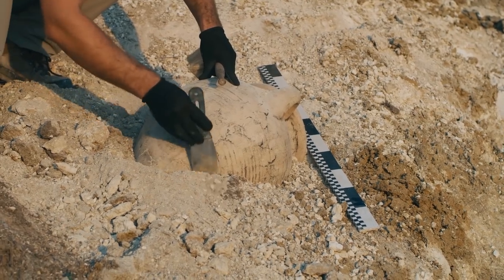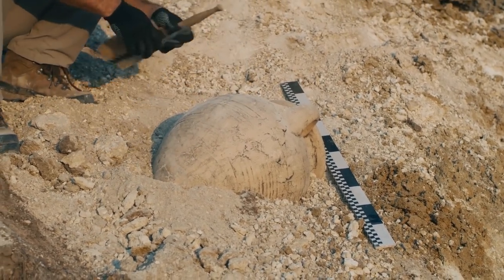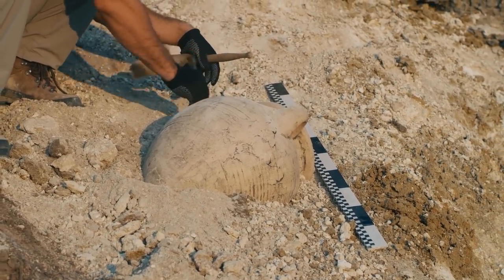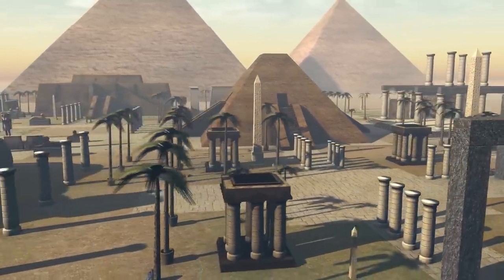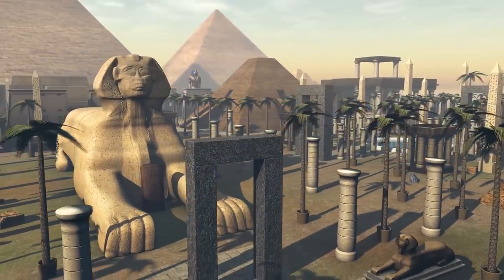At first, archaeologists only spotted a few mud bricks. But as they continued to dig, the walls of the ancient city spread out before them. Eventually, several neighborhoods were uncovered, including a bakery and a residential area filled with tools of daily life from ancient Egyptians.